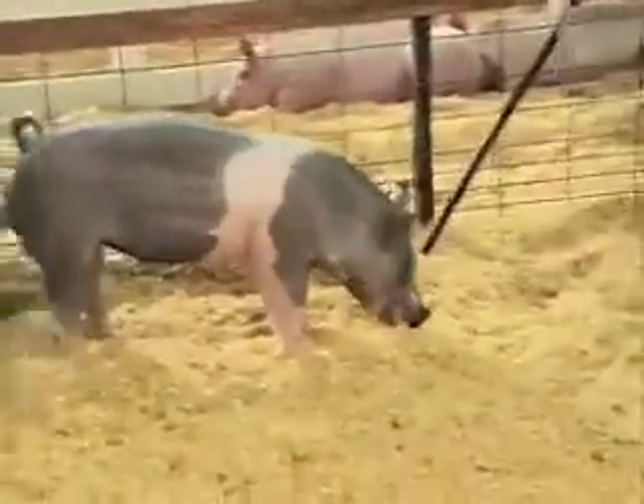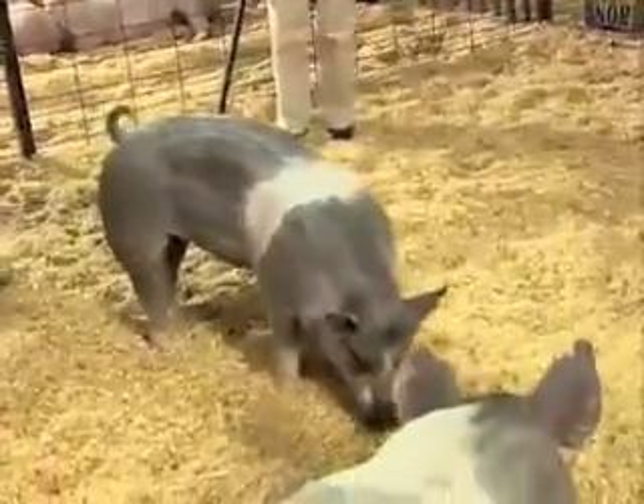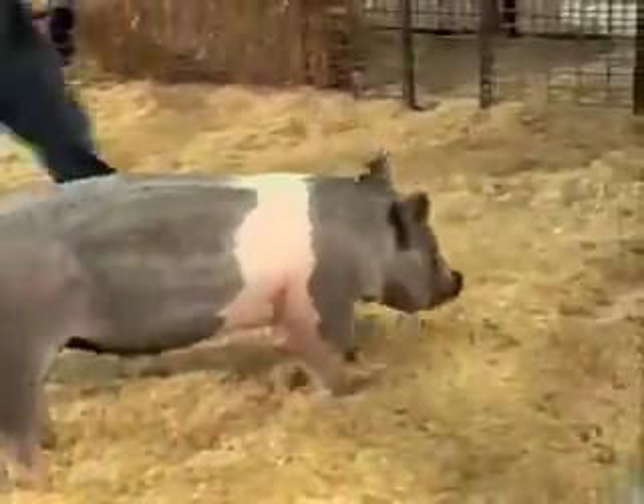When you come to this blue-butt gilt, it's another hog that's a little different in her type and kind. When you study her from the standpoint of being a little thicker, a little heavier muscled, probably a little wider base — she is that, particularly when you study her right at the front end area.